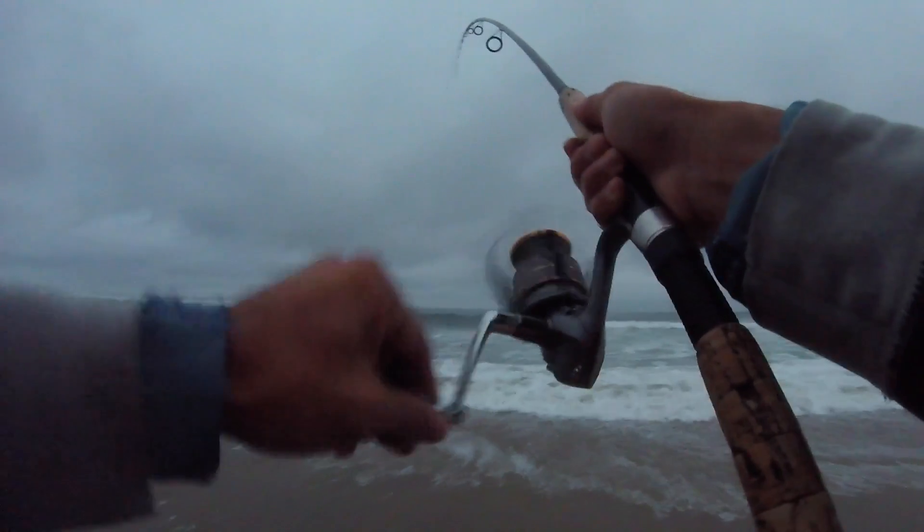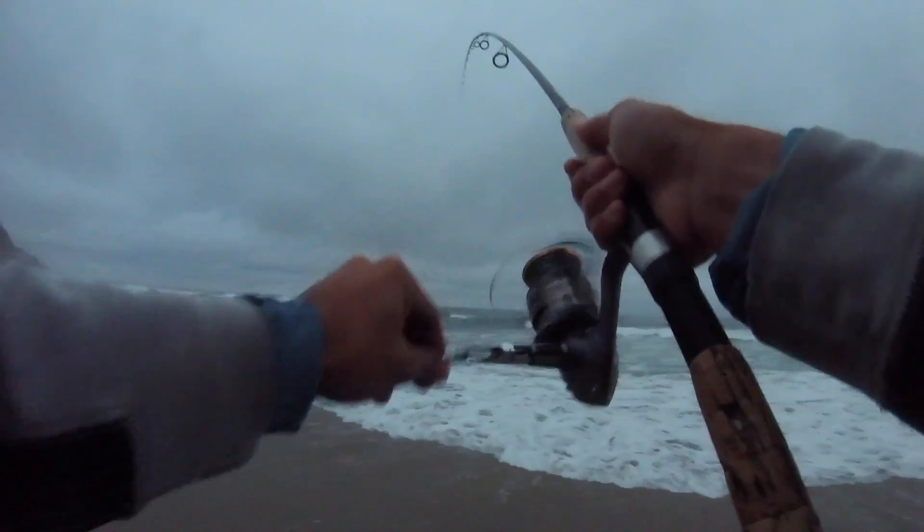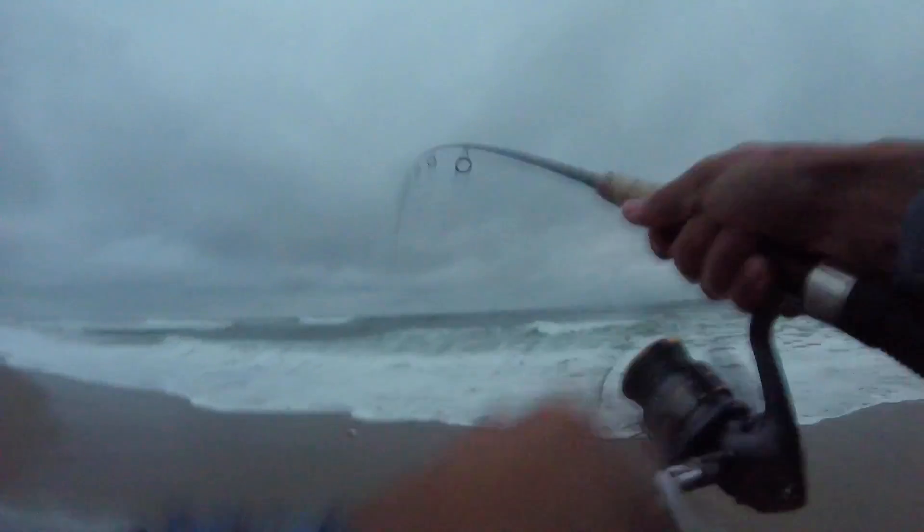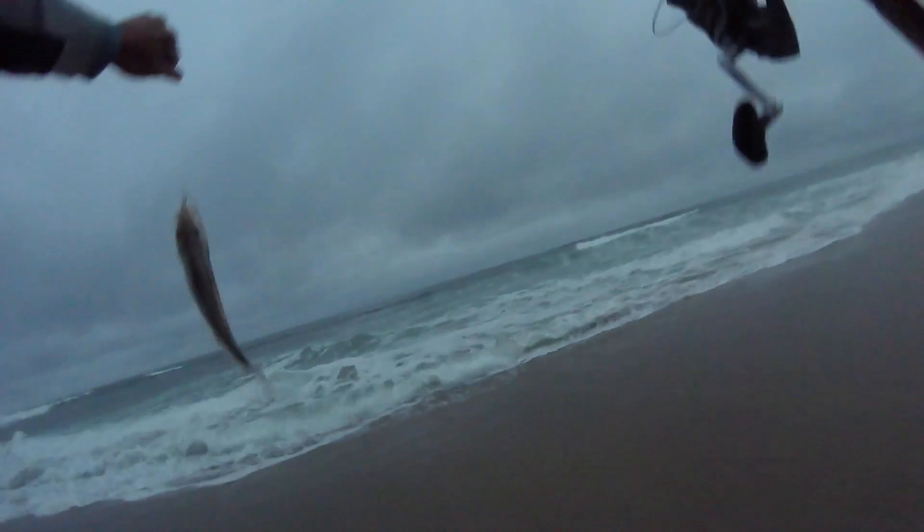Oh, there's a good bite — another run on the sand crab. Guess we can't give up on it yet. Right on the drop off. Another solid red tail. Okay, last cast of the sand crab.